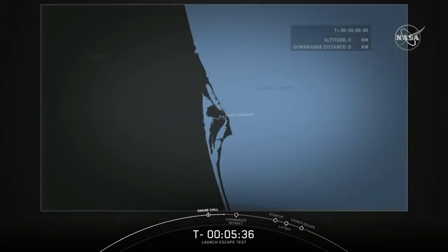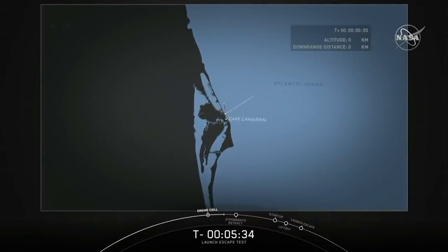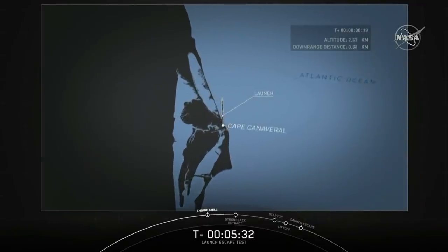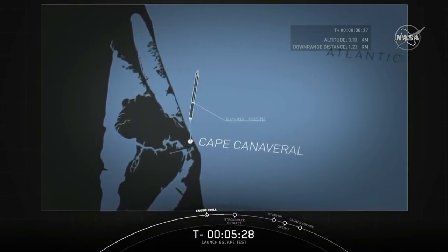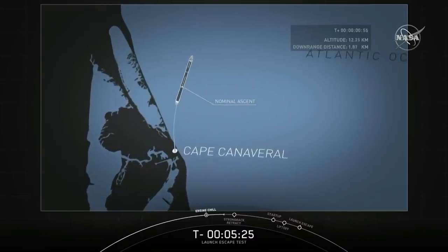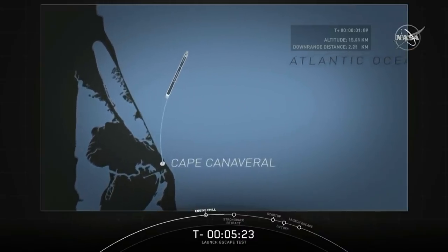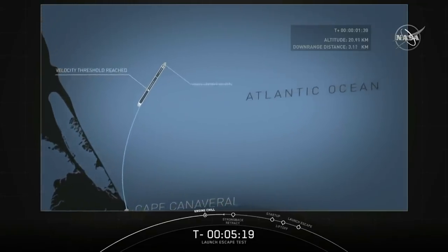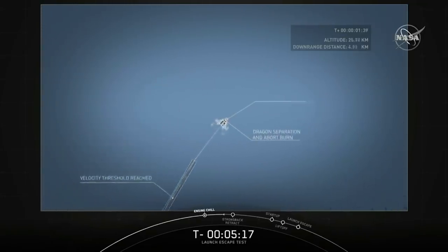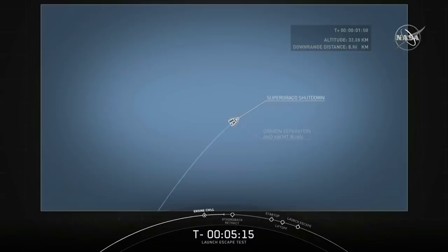As a reminder, the ground is not commanding this abort. It's up to the onboard computers to determine when to trigger the launch escape and do all the functions afterward. Once Dragon triggers the launch escape, the first event will be commanding Falcon 9 to shut down its nine Merlin engines.